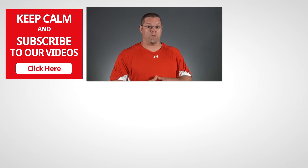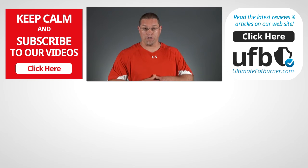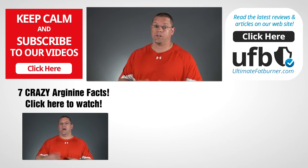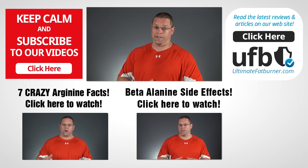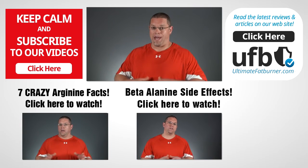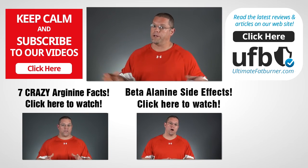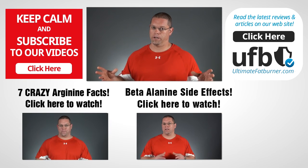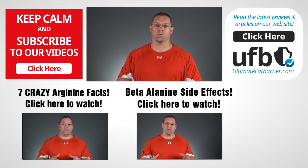Alright guys, thanks so much for watching, I really hope that helps. If it did, it would be awesome if you gave this video a thumbs up or shared it here on YouTube. And of course, if you have your own comments or experiences that you'd like to share with us, please do leave those below — we'd love to hear from you. And if you haven't done so already, please subscribe to our channel so you can be updated whenever we post new videos. Thanks again for watching and I'll see you again real soon.